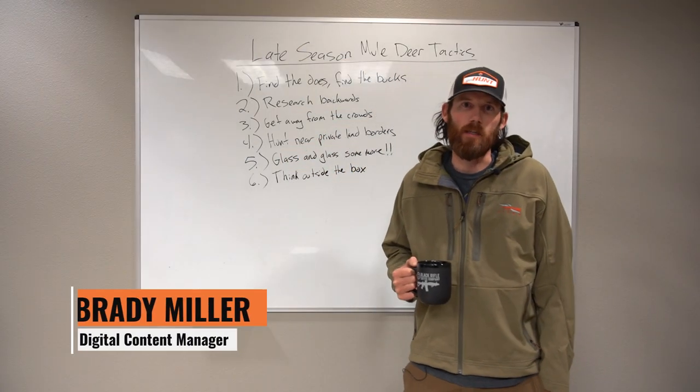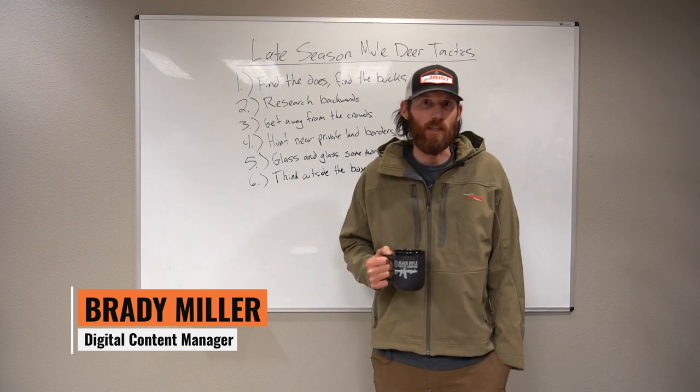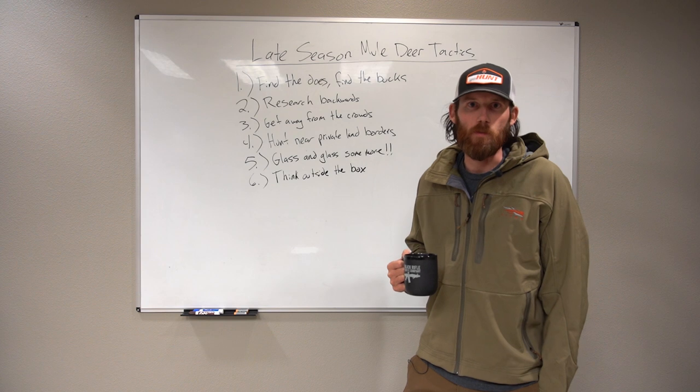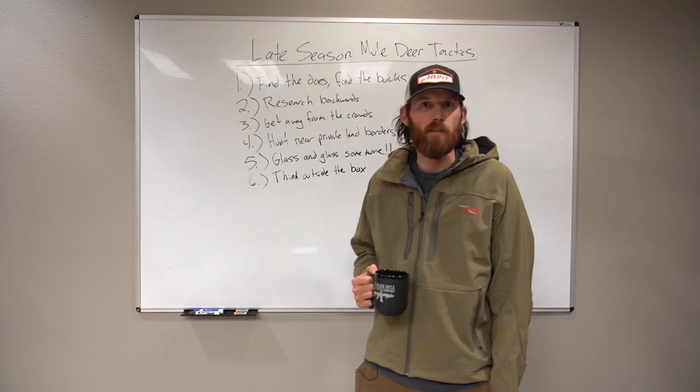Late season hunts are finally here. It's one of my favorite times of year, especially for being a mule deer hunter. You've got some love in the air in the mule deer world and bucks are starting to chase does, so it's a great time of year to go over some tactics on how to be more successful mule deer hunting this time of year. We're covering six of my favorite tactics for late season hunting.